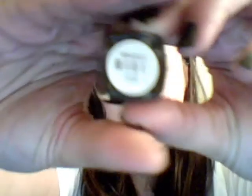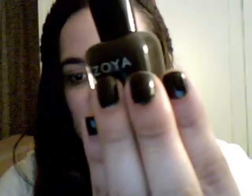It's called Cody. It says on the Zoya website that it's a dark espresso color with a hint of olive tones. I'm really loving this because it's not black, but it's so pretty. It does look black on the screen, but it's not — it's really pretty.